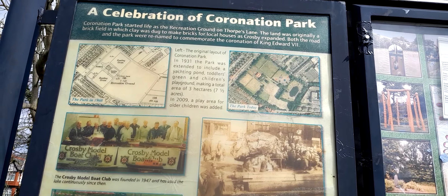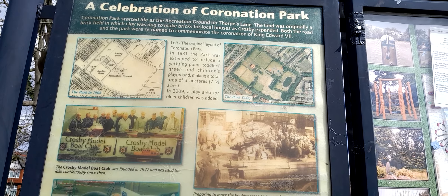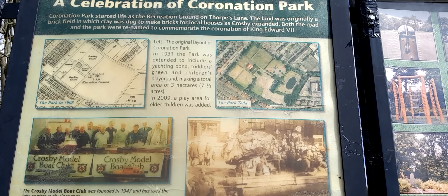Right, yeah, there's more information about the boulder. So if you want to pause and screenshot all this, and I'll read about the boulder.